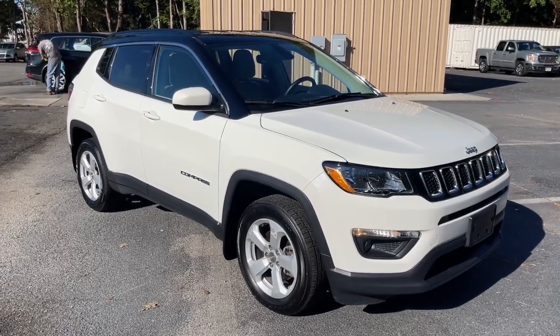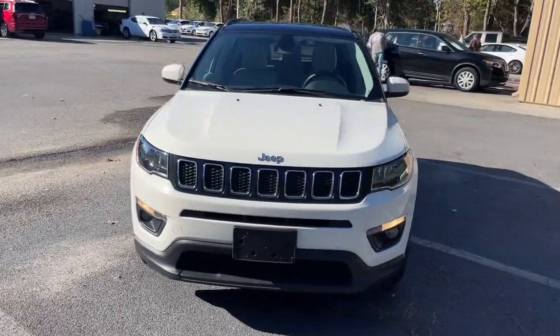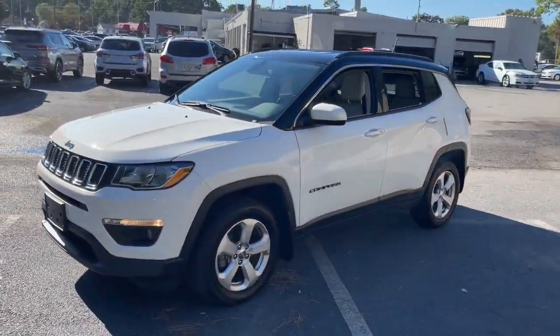Picture yourself in the 2019 Jeep Compass. With less than 40,000 miles on the odometer, this vehicle provides excellent value.